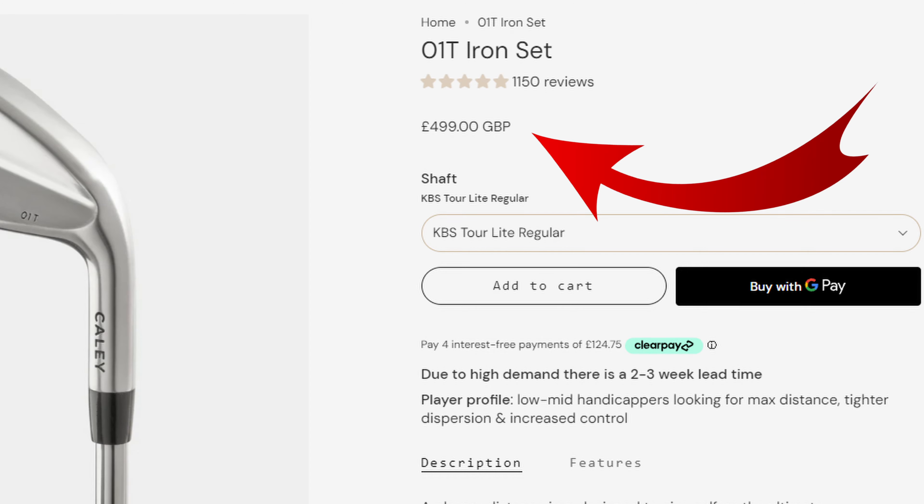Cali is one of these direct-to-consumer brands, as I said, £499 for a full set 4 to pitching wedge. They've already brought out irons before — I've done a video on the first generation irons. They were fantastic irons; that video's two years old and he only got rid of those irons about two months ago. We had to pry them out of his hands because he absolutely loved them and seriously improved his game.